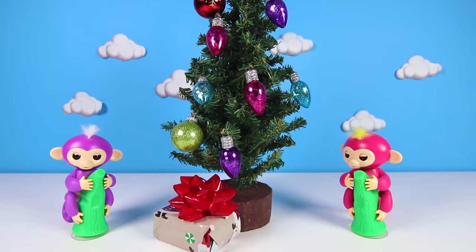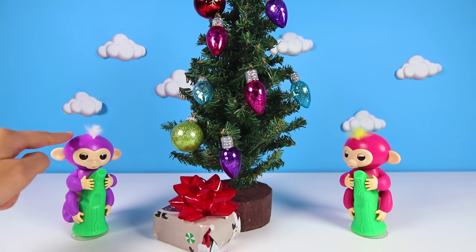Hi everyone, this is Ellie Sparkles. We are at the Fingerlings Christmas tree with Mia, the purple fingerling, and Bella, the pink fingerling.